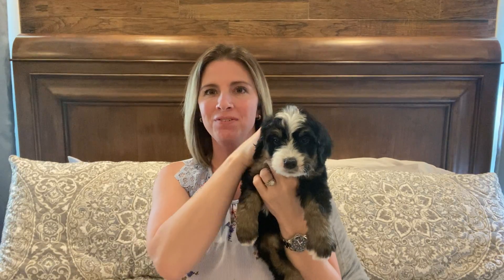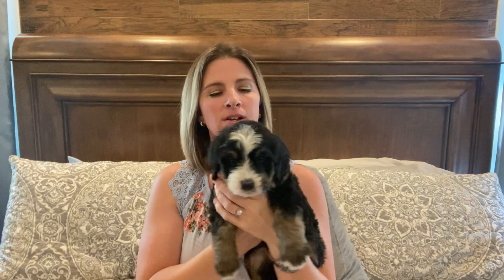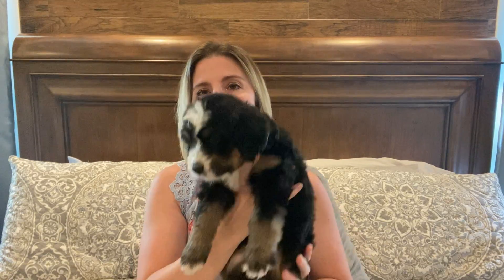Hi, this is Yellow Girl from Honey and Kimber's litter of Standard Bernedoodles. She is our one tri-color girl that we got out of that litter. It was a big litter, but mostly sable girls.